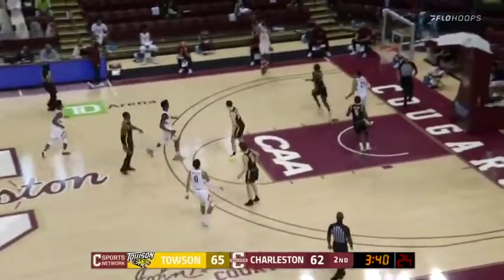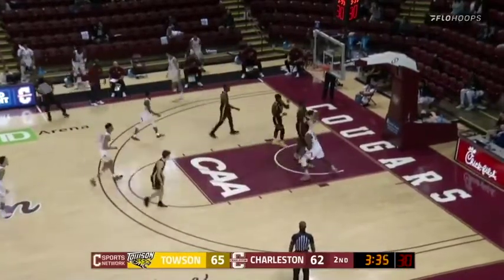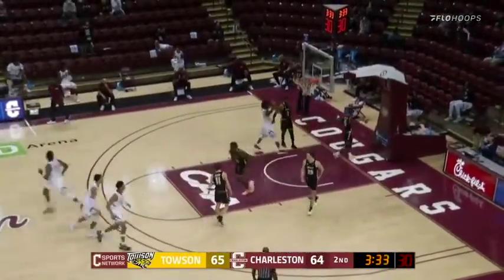Willis in the front court. Skip pass over the top to Copeland. Copeland fakes, drives — pull-up jumper rattles it in and it's good. The Cougars now down by one.